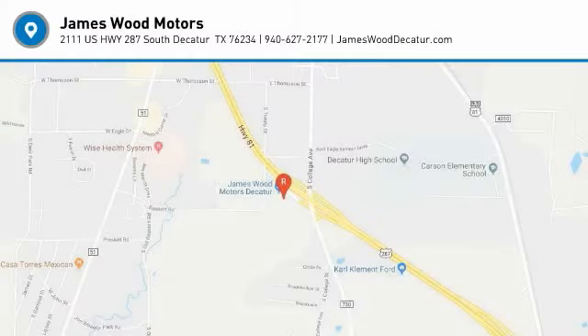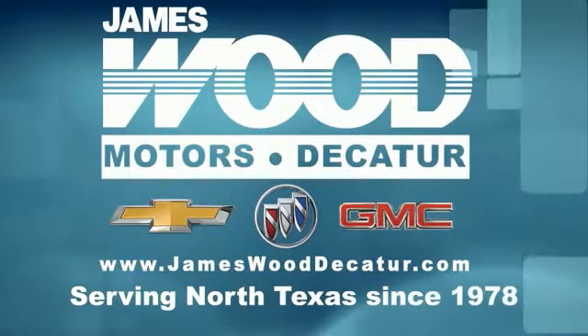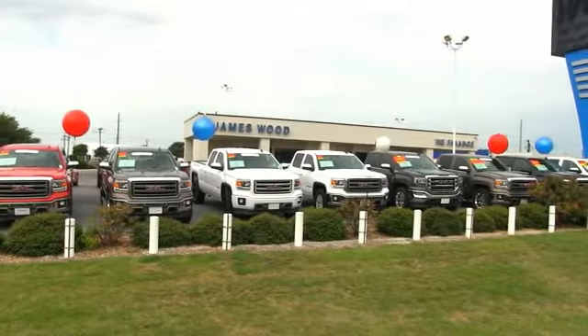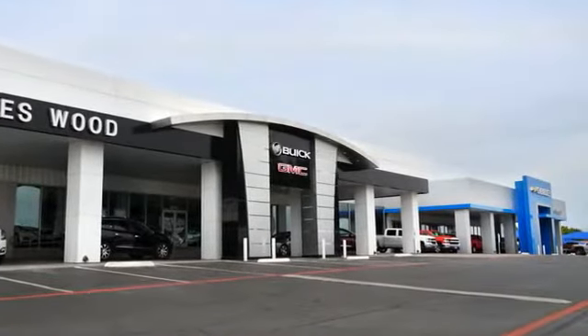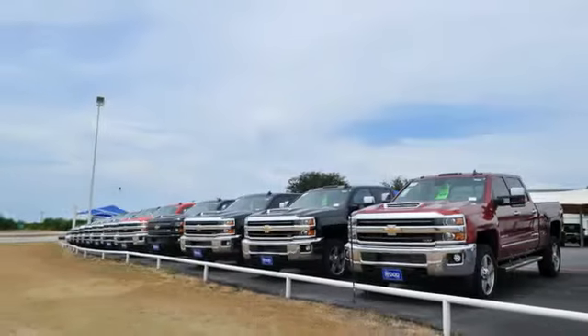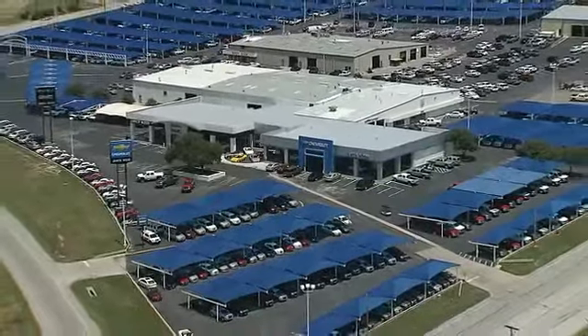Come take a test drive today. We've been serving North Texas since 1978, and we've built our business for nearly 40 years on treating our customers right. We're here for you for the life of your vehicle. The next time you're looking for a new or pre-owned vehicle, come visit our family at James Wood, Decatur.